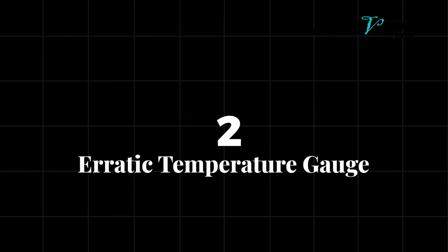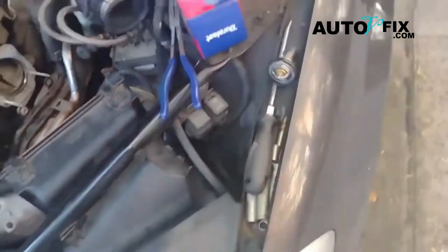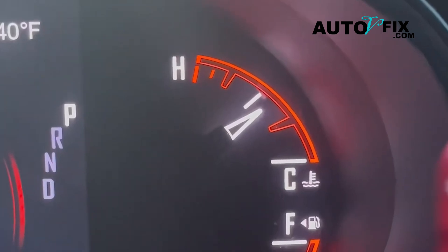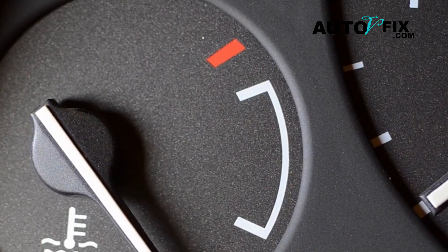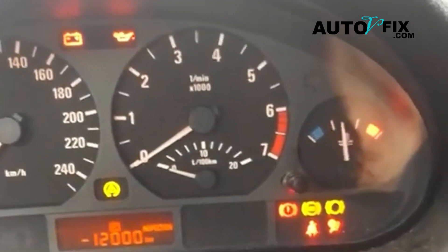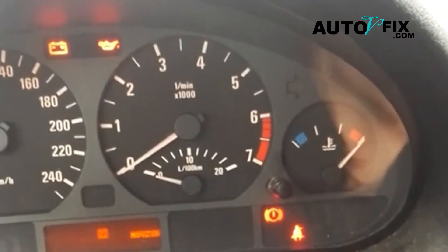Number two: erratic temperature gauge. If your thermostat is stuck open or malfunctioning, it can cause the temperature gauge to fluctuate wildly. You might see the needle jump up and down, making it seem like your engine is constantly shifting between too hot and too cold.